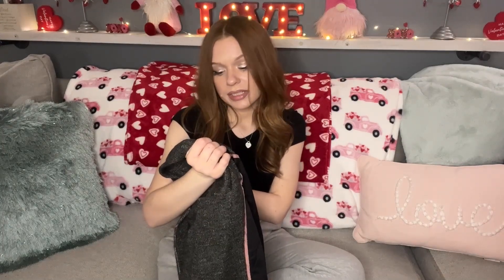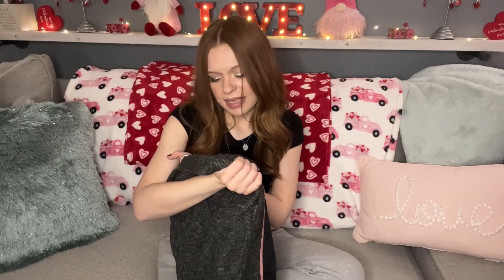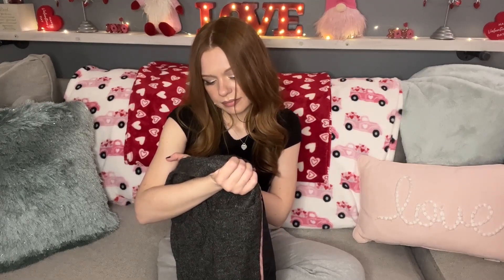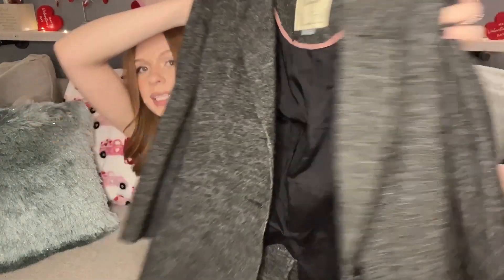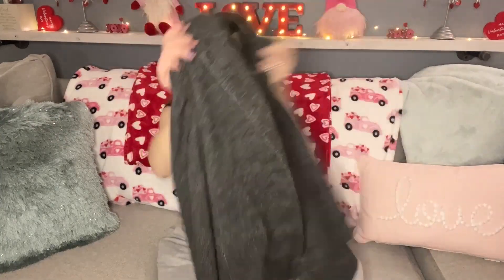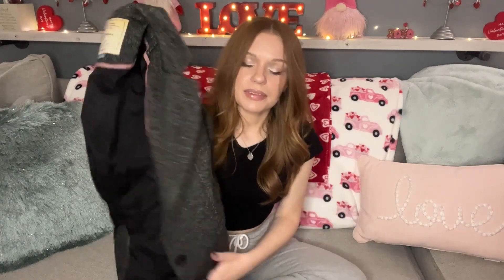The next item I picked up is this Cartonnier by Anthropologie — size medium — and it is this charcoal gray blazer. Cartonnier by Anthropologie is known for their blazers and they sell for a pretty penny. It has a cute little slit in the back, so you should definitely pick these up if you can get them for a good price. I paid $3.50 for this as well.